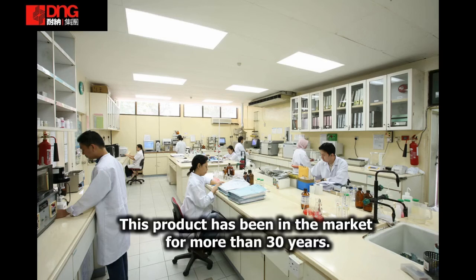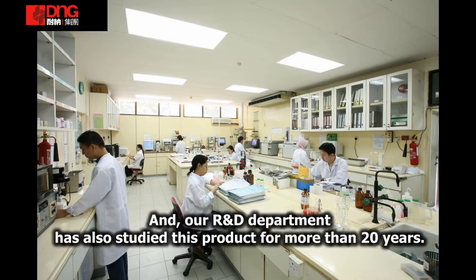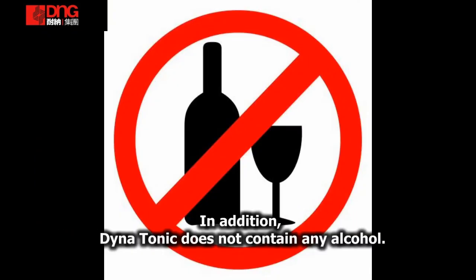This type of product has been on the market for more than 30 years, and our R&D department has studied this product for more than 20 years. In addition, Dinatonin does not contain any alcohol.